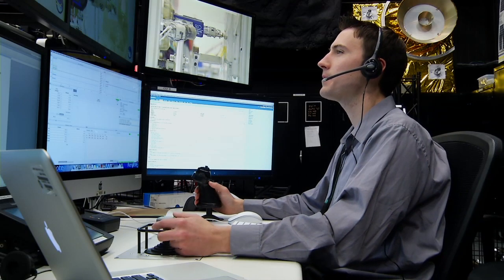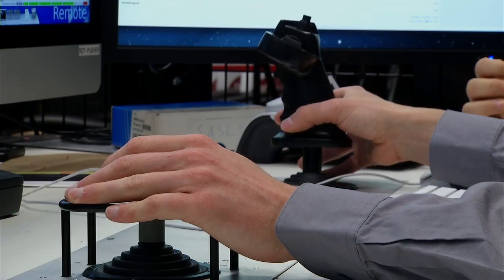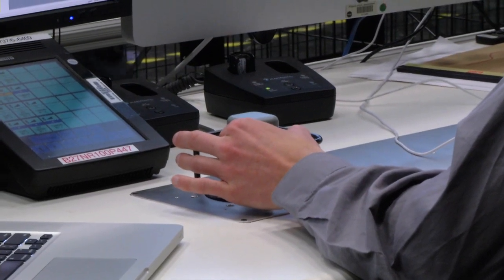Operating the robotic arm remotely actually feels a lot like a video game, because I'll have two joysticks in front of me that I'll be using to control the robot, and while it's moving very slowly I'm looking at tool cameras in front of me that show the end of the robot itself.